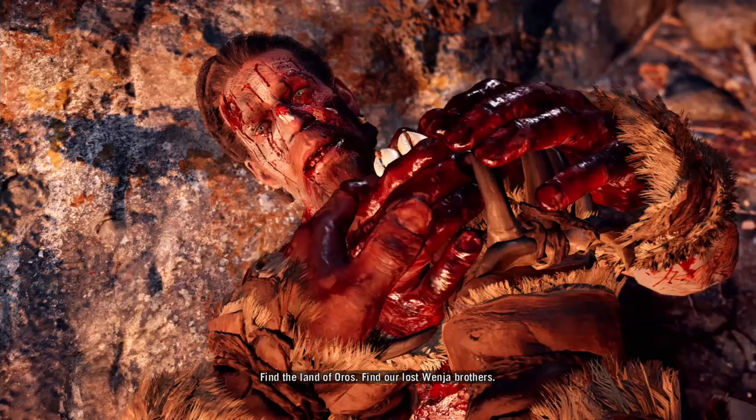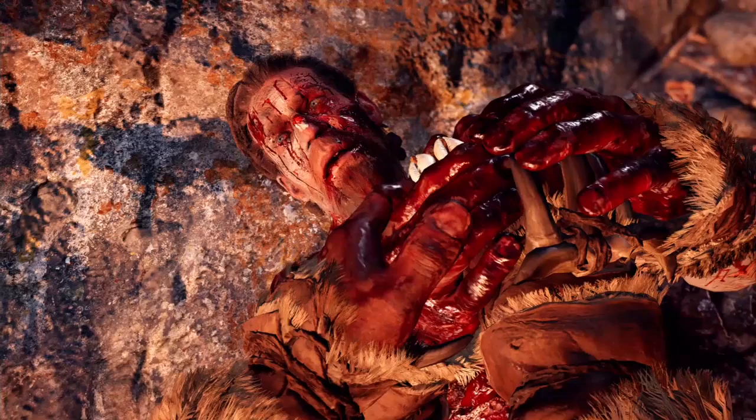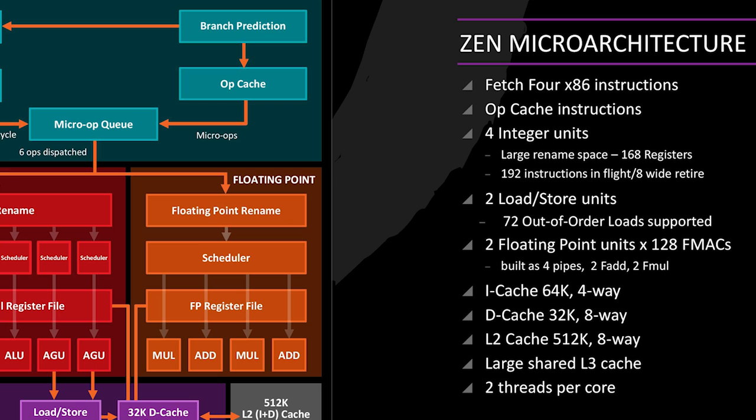AMD have revealed an updated slide of the Zen microarchitecture. It's imperative to remember that this slide is based upon a single core — so, for example, where it says 'fetch four x86 instructions', that is for a single processor core. AMD have separated the integer and floating point pipelines. The four integer pipelines are coupled with a 160-entry register file, while the floating point also contains a 160-entry register file. The most obvious features AMD are pushing are improvements to the cache, changes to the integer units, and two threads per core.